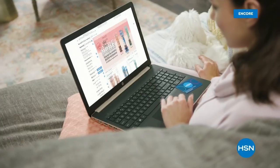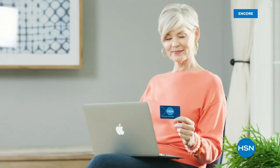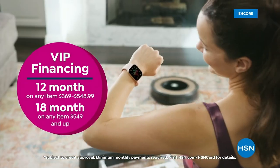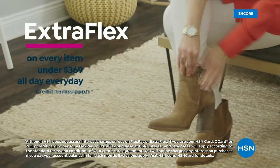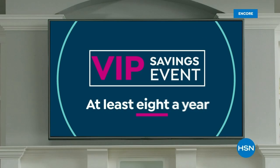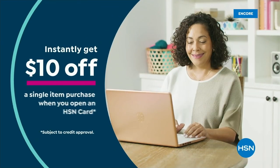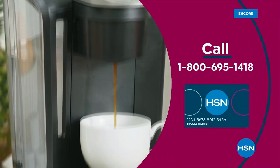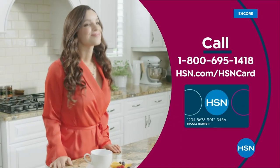Get the best deals on the things you love with the HSN card. As an HSN card VIP you'll get VIP financing on so many items, plus extra flex on every item under $369, and at least eight VIP savings events a year. Includes fraud protection and there's no annual fee. Apply now and instantly get $10 off when you're approved — call 1-800-695-1418 or visit hsn.com/hsncard.